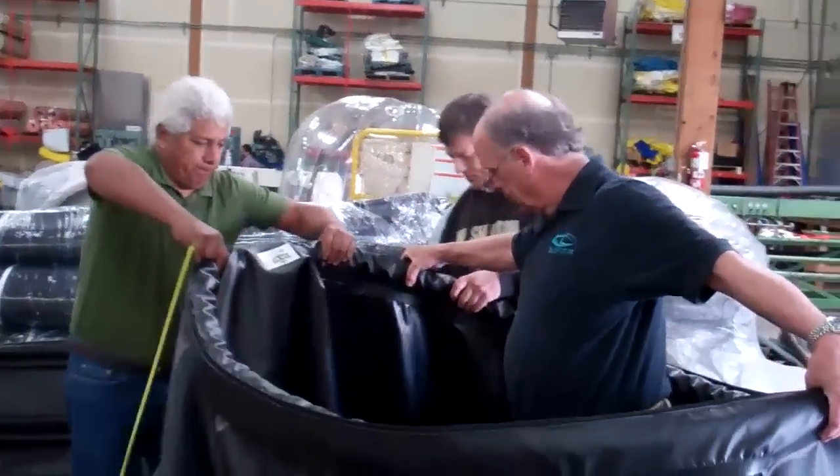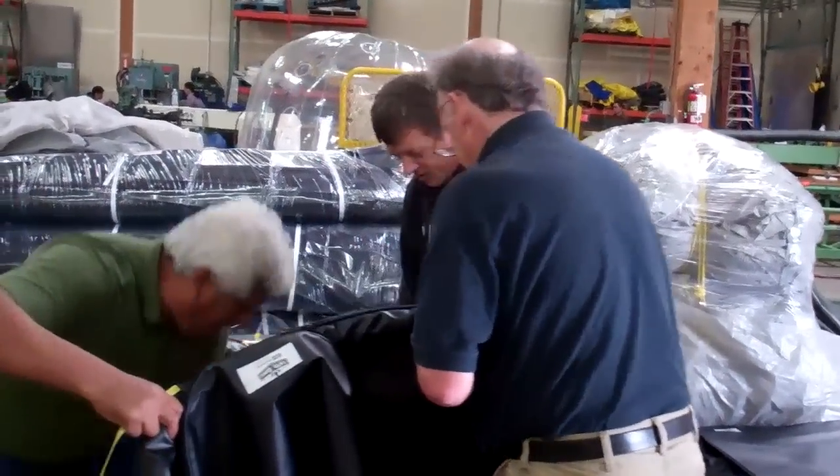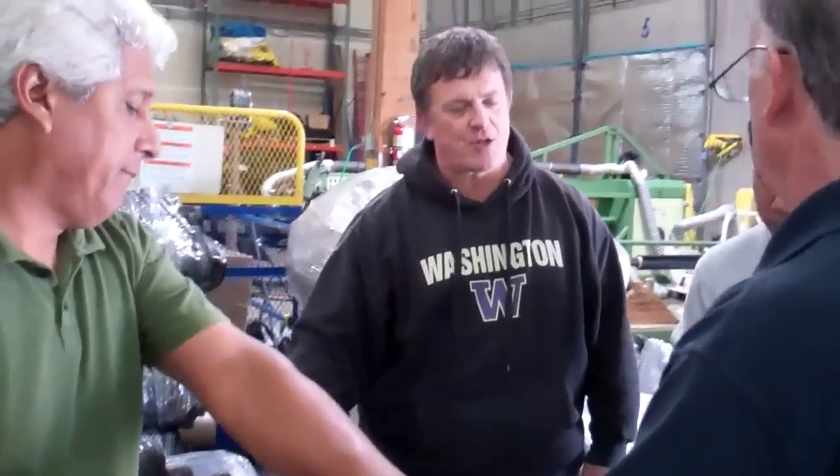Hi, this is Nancy, and I am in Seattle at a company called Seattle TARP with the owner Dino Perlatti, and this is our environmental engineer Javier Blackburn of Blackburn & Associates.